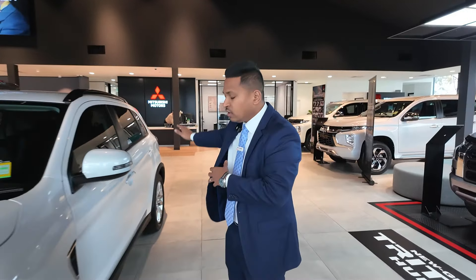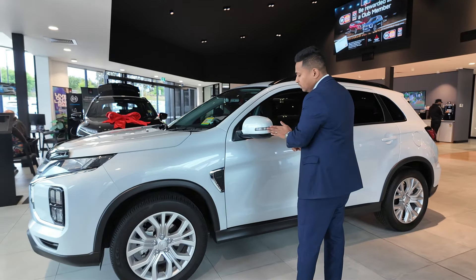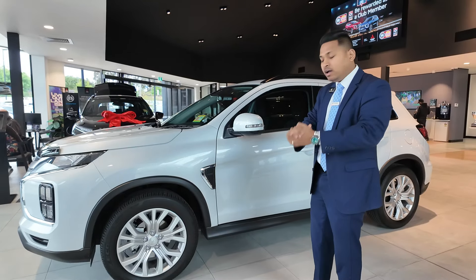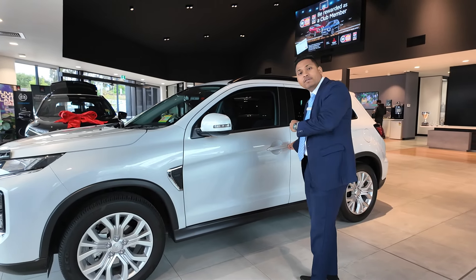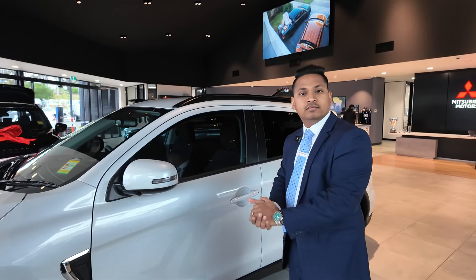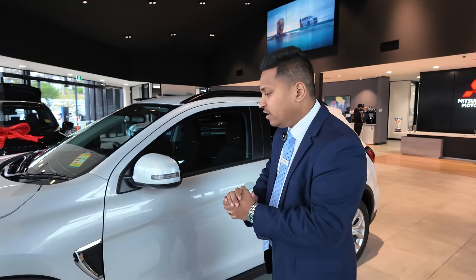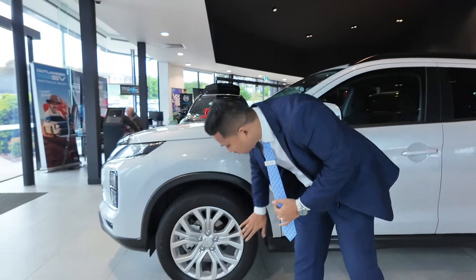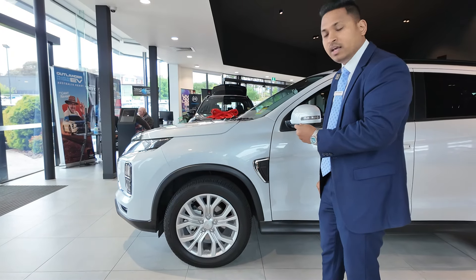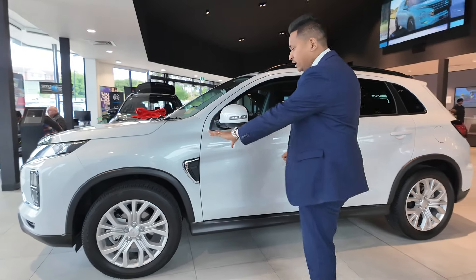When you come to the side profile of the car, as this being the LS model, it has indicators on the side mirrors. It also comes with automatic folding OVR mirrors — when you lock the car, they fold in, and when you unlock, they open for you, so you don't need to close them manually. When you look at the wheels, it comes with 18-inch silver alloy, which is a genuine Mitsubishi alloy, strongly made. You can also see the side chrome which gives a nice garnish.